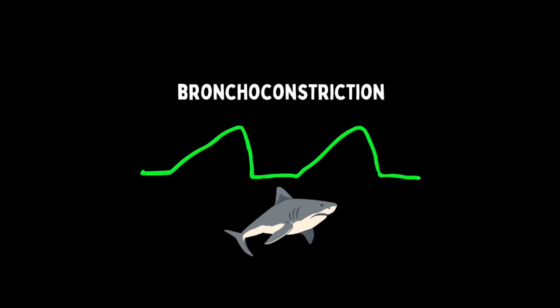I also use end tidal and capnography to analyze the waveform — namely to look for that shark fin waveform that indicates bronchoconstriction. If I'm treating a COPD or an asthmatic and they have that shark fin, and I watch the waveform develop a plateau and start to normalize, then I know I'm making headway in fixing the patient. There's also some utility in using it to help differentiate between CHF and COPD or asthma.